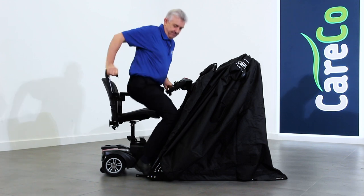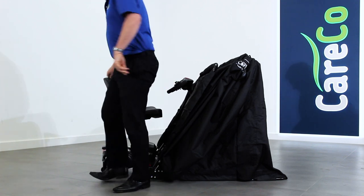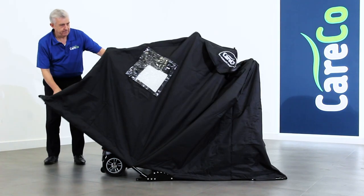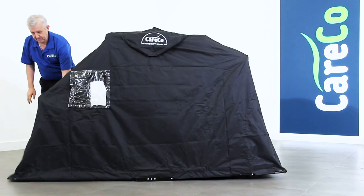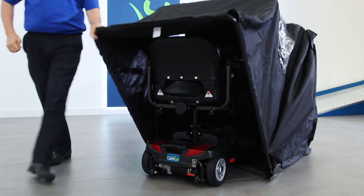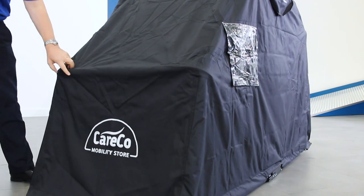The Careco Mobility Store is a rigid weatherproof shelter that keeps your scooter clean, dry and out of sight. This mobility scooter storage solution uses a clever ventilation system to prevent the build-up of condensation and moisture, which can lead to rust and mould.